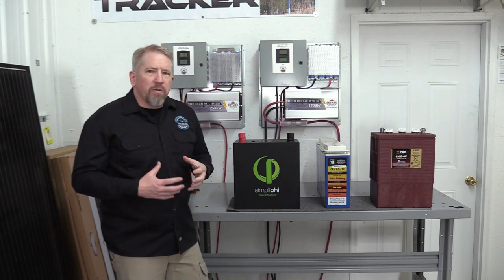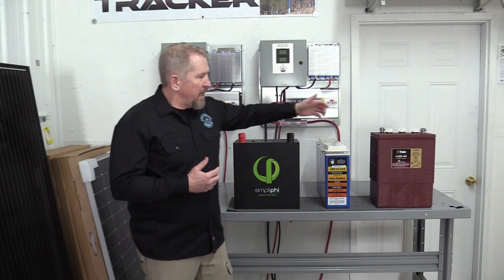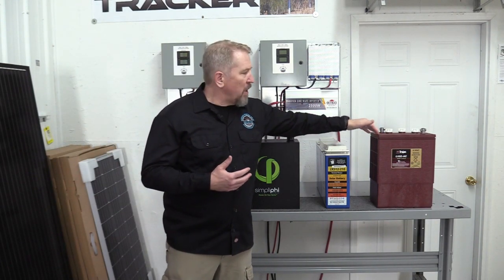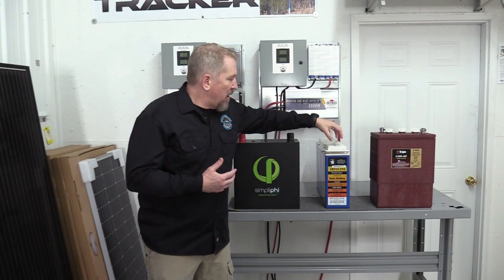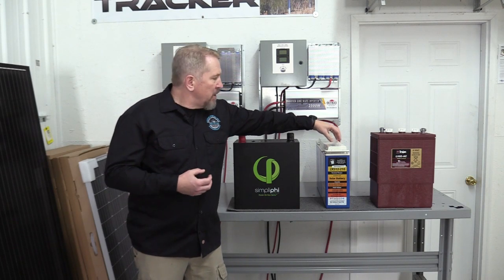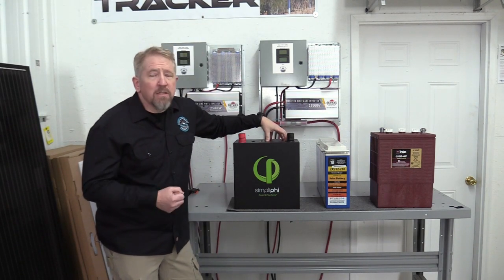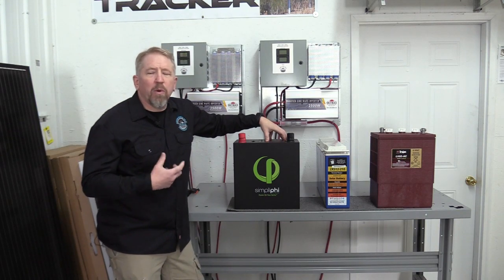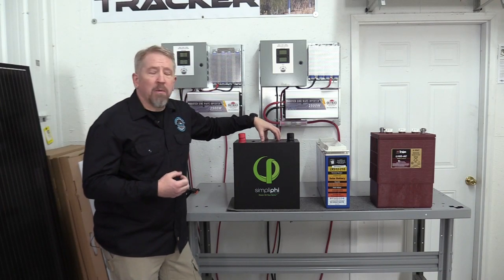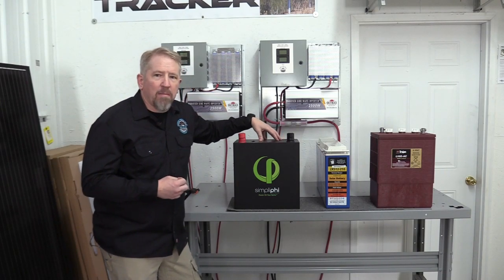What we want to do today is just walk through three different types. The three we've got up here today are our workhorse from thousands of years ago — lead acid — our AGMs, which have been a real stable product we've used time and time again in our installations, and a new battery we're bringing in: the SimpliFi lithium battery. So we've got these three that we're going to talk about today.